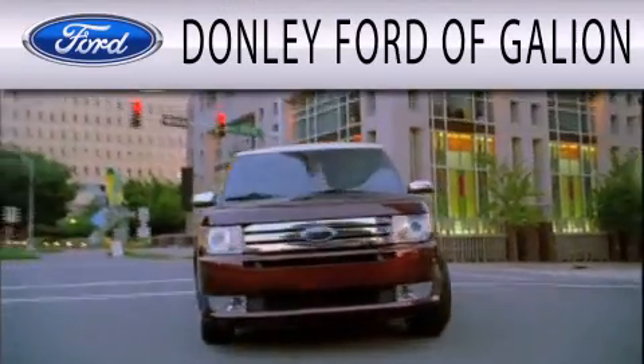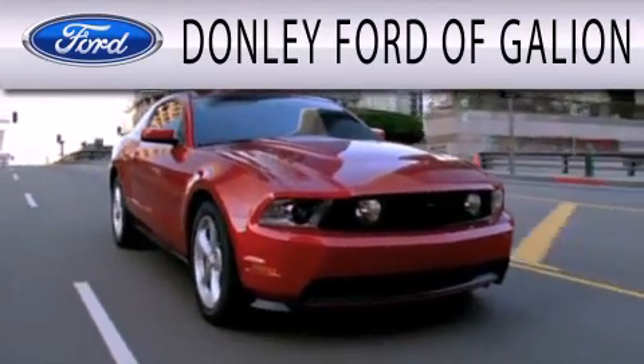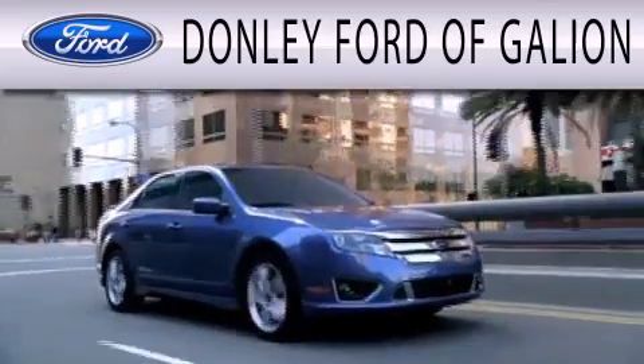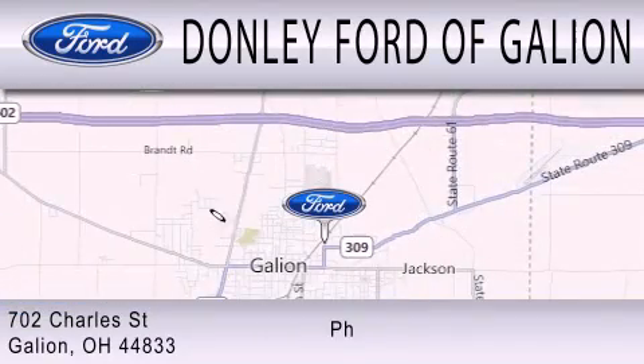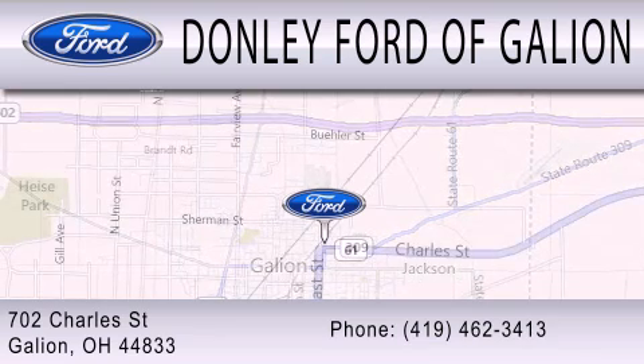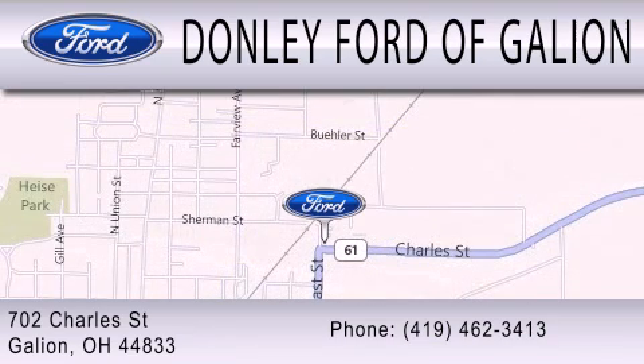Donnelly Ford of Galleon is dedicated to doing everything possible to ensure that the experience you have selecting your next vehicle is as pleasant as possible. We are located at 702 Charles Street in Galleon.